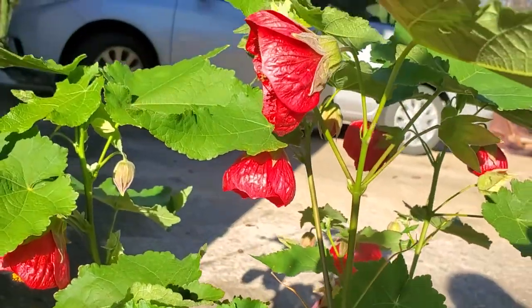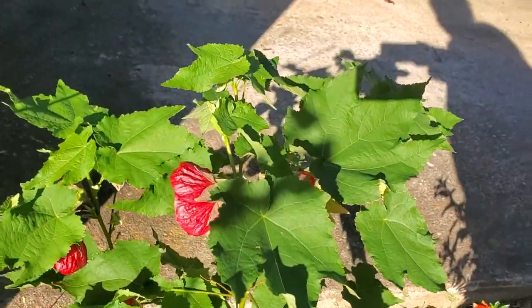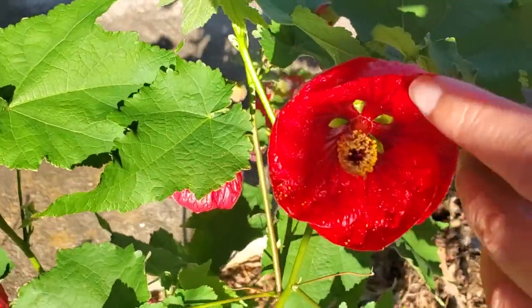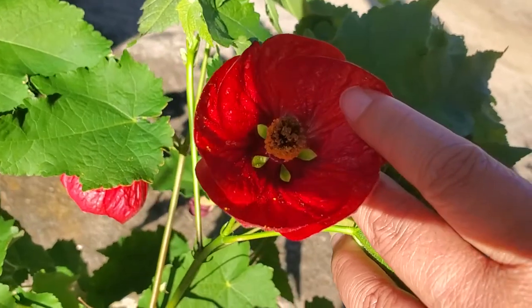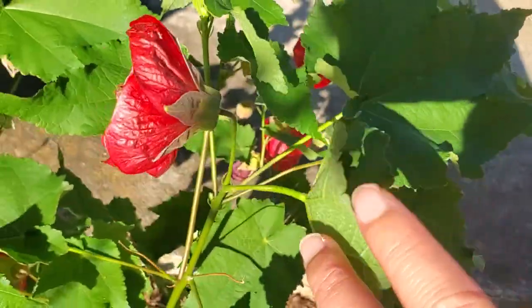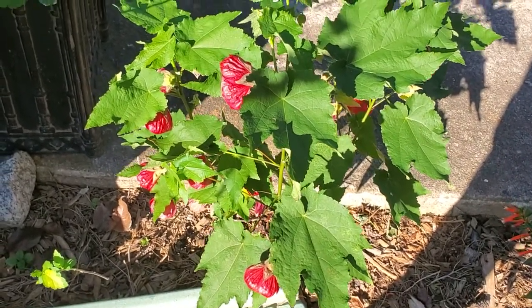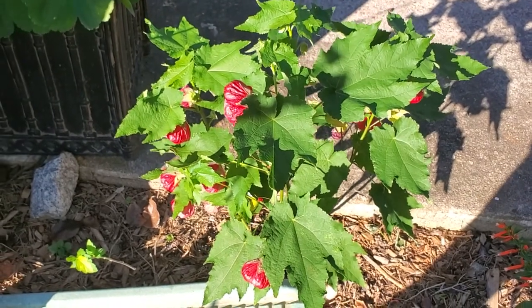The hummingbirds love it, and pretty much any pollinator. The funny thing is when you watch the hummingbirds and pollinators go for the nectar, they go along the outside here instead of going inside the actual plant itself. You can see the resemblance to the mallow family, like a hibiscus plant. There are different varieties of this kind of plant, but I think this one's my favorite because of the color — I love red. Anyways, I hope you guys enjoy this, thanks for watching, bye!